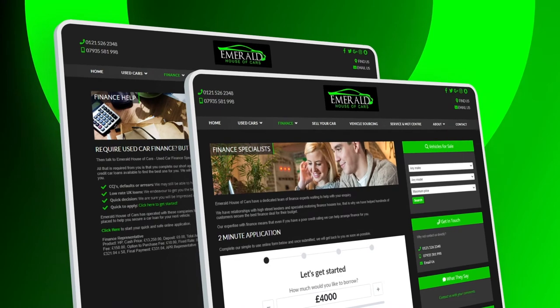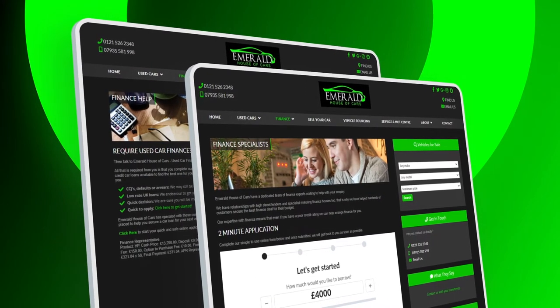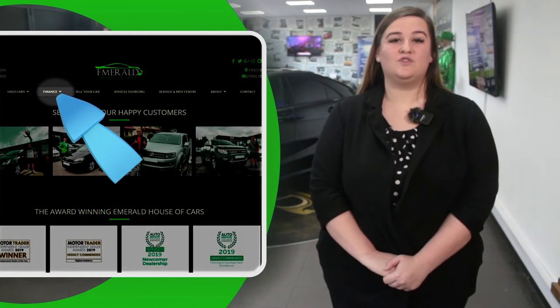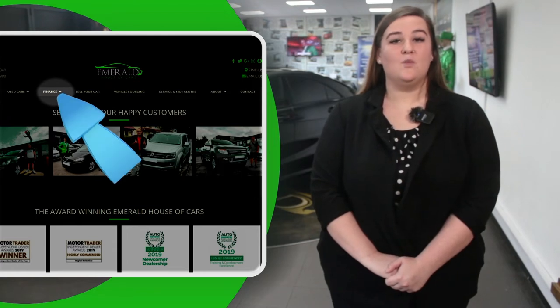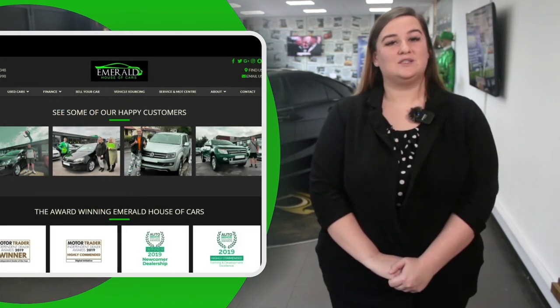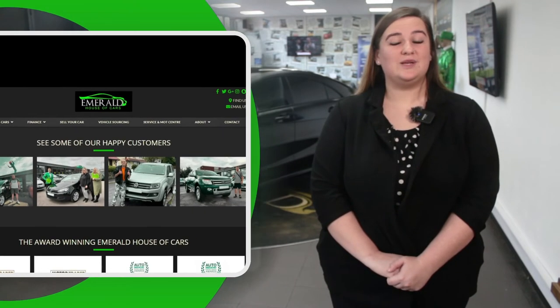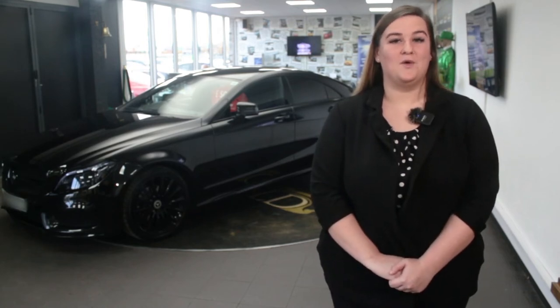Last but not least, if you need to take out finance for your new vehicle, we have a panel of over 35 lenders including Santander, with rates as low as 7.9% APR, always guaranteeing you the lowest possible interest rate. For a free finance check which won't affect your credit rating, click the Finance tab on our website to fill out a two-minute application that lets you know beforehand what your monthly payments are likely to be. We've got loads of PCP, HP and lease options available depending on your personal preference and budget. So if you want to speak to me or my team of finance experts, please don't hesitate to pick up the phone — we're here to help.